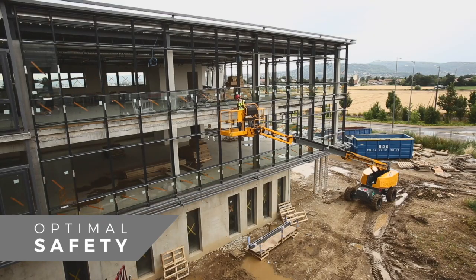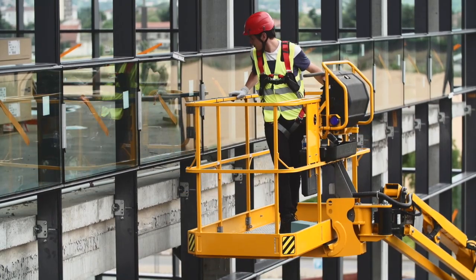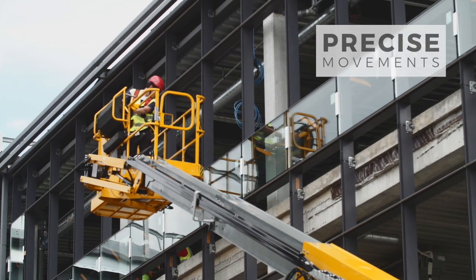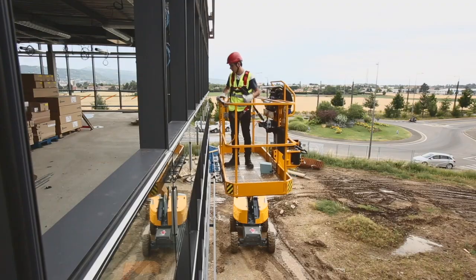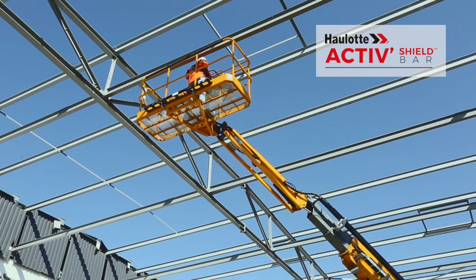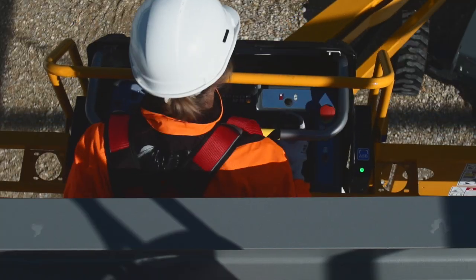At Haulet, safety is part of our DNA. Choosing Haulet RTJ booms means giving operators the safest solution for working at heights. Proportional controls ensure smooth and precise movements. The Haulet ActiveShield bar system offers complete protection from risks of entrapment.